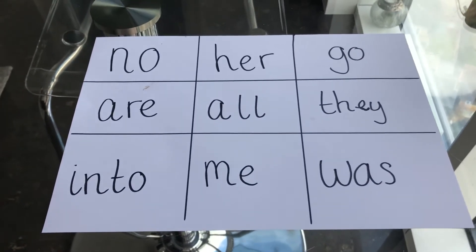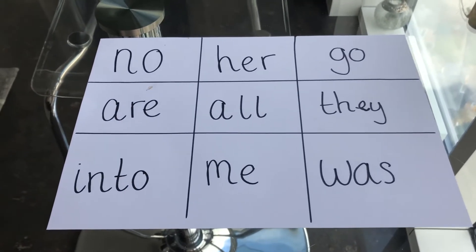Here is the first word. If you've got it, you cross it off. The first person to cross off all the words on their bingo board is the winner. See if you can beat me.